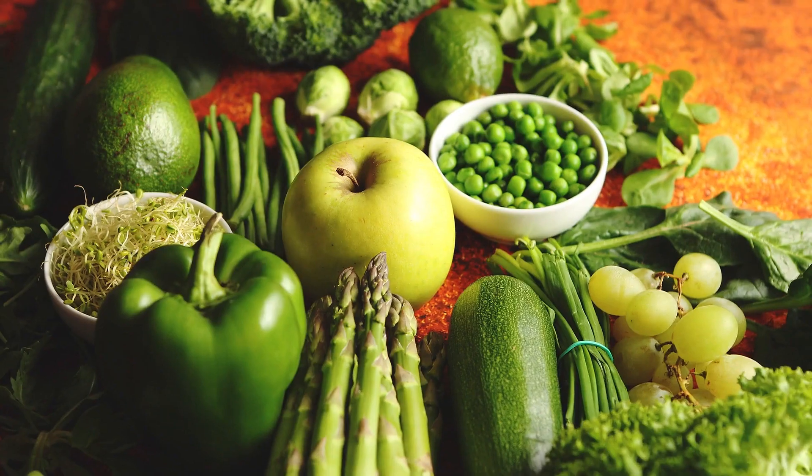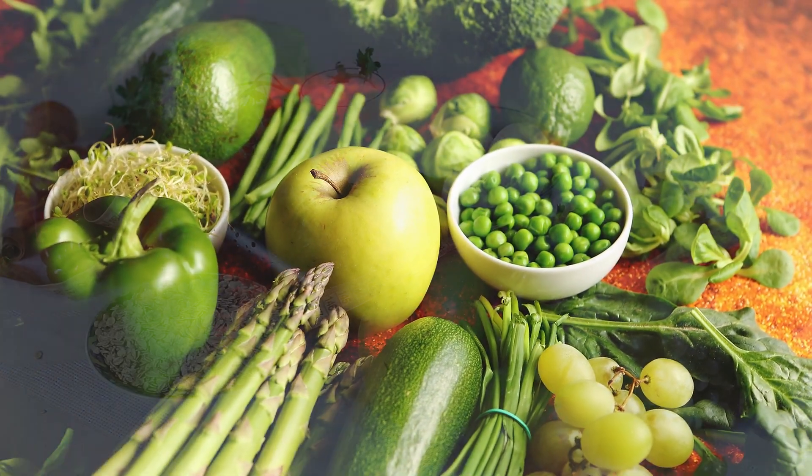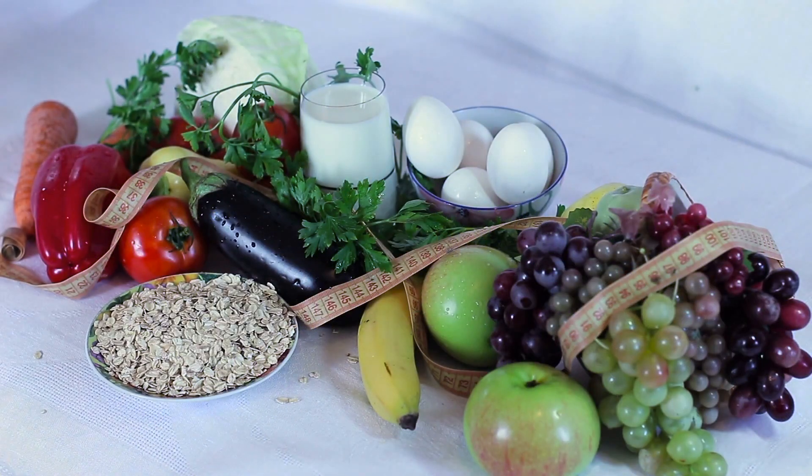Number 8: Fruits and Vegetables. Fruits and vegetables are full of vitamins, minerals, and phytonutrients. They're also high in fiber and water, which helps fill you up, yet they're low in calories.